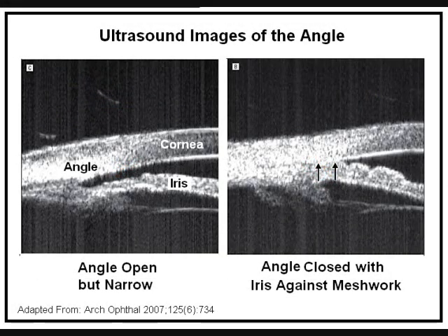New imaging technology is showing us structural details we haven't seen before. Here is what an ultrasound picture of the angle looks like, with a narrow but open angle on the left and a closed angle on the right. Ultrasound or OCT allows for measurements of iris structure and volume. That helps one theory relating angle closure to where the iris attaches to the wall of the eye. Another theory relates angle closure to change in iris volume with dilation. Eventually, we hope to have a better model and a more reliable way to predict who is at risk.